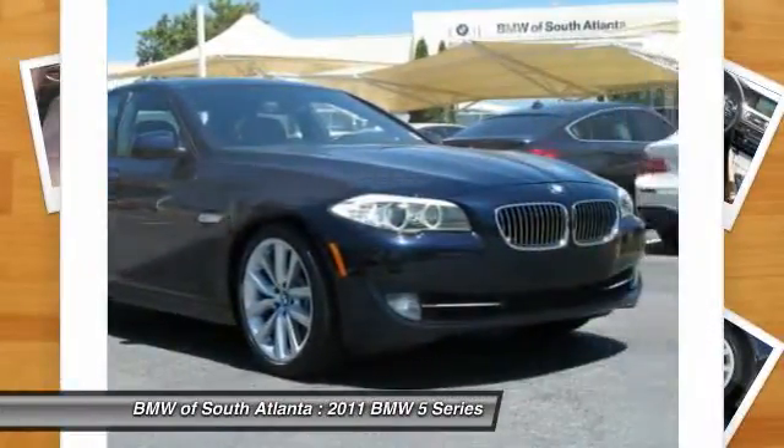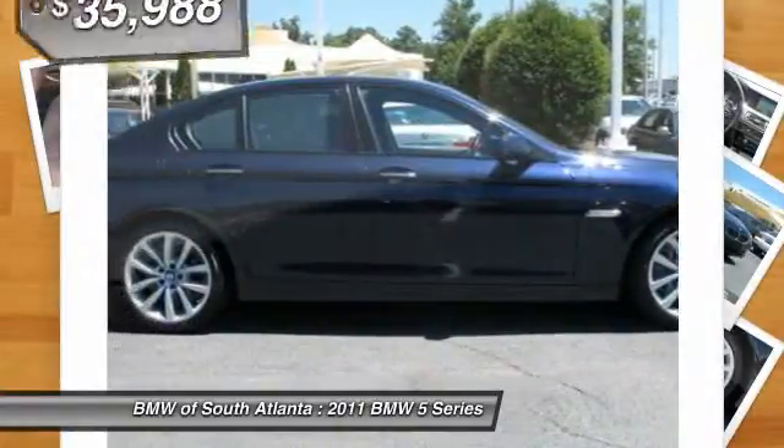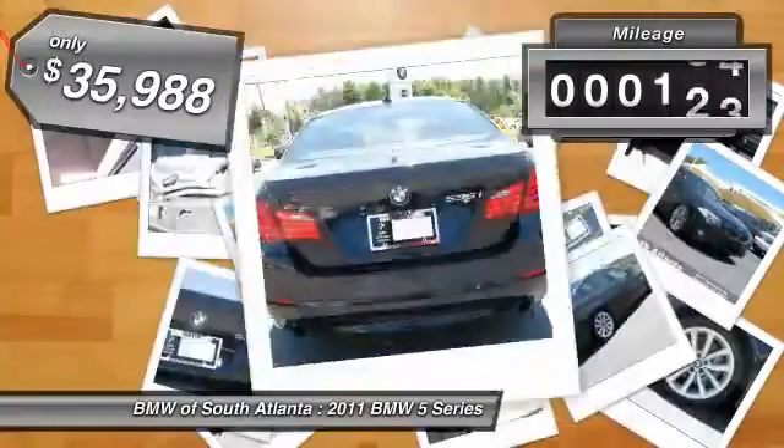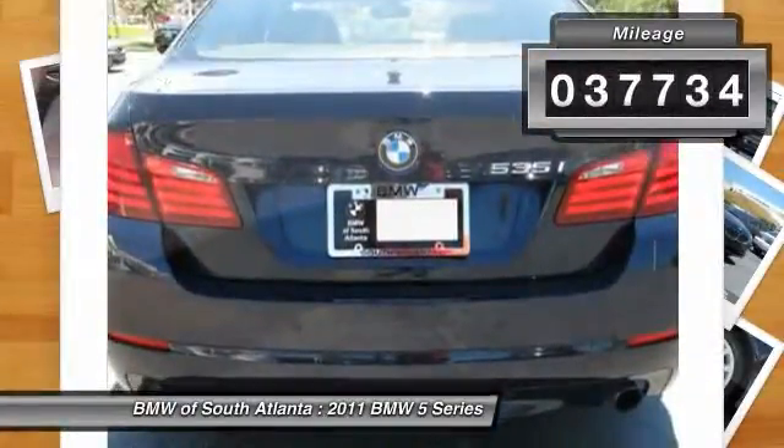If you are looking for excitement and boldness, the 5 is for you and is priced below $40,000. This vehicle has less than 40,000 miles.